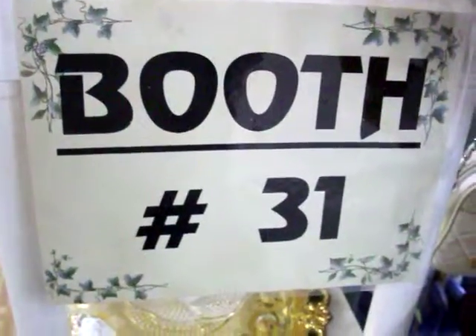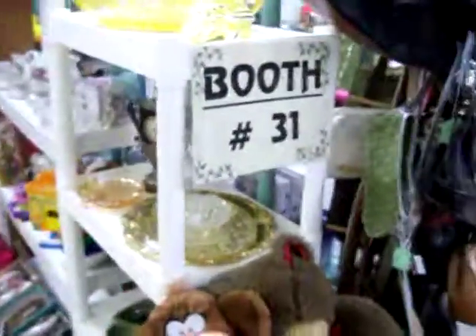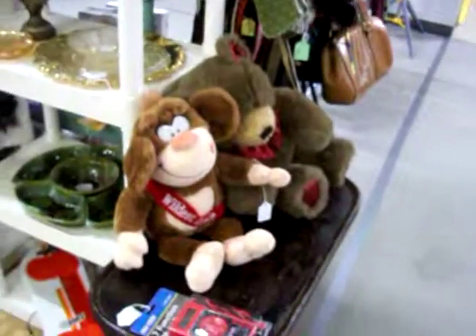Welcome back here to booth 31 here at the Cedar Chest. Today is Friday, February the 18th. I'm going to take a quick tour of the booth here.